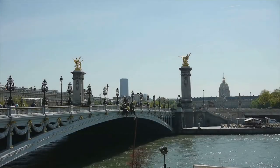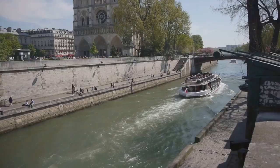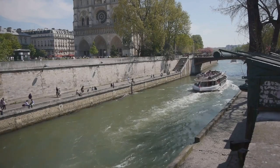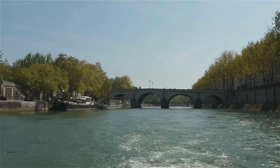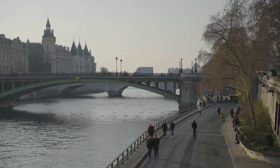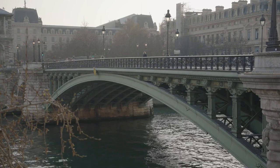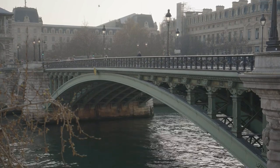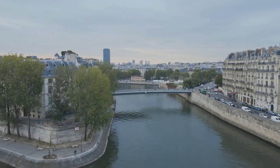Flowing through the heart of Paris, the Seine River is the lifeline of the city. A stroll along its banks offers picturesque views of landmark bridges and historic buildings. For a different perspective, hop on a river cruise at sunset. Glide past the illuminated Notre Dame, under the arches of Pont Neuf, and beside the glowing Eiffel Tower — a moment of pure romance and tranquillity, a chance to see Paris in its most magical light.